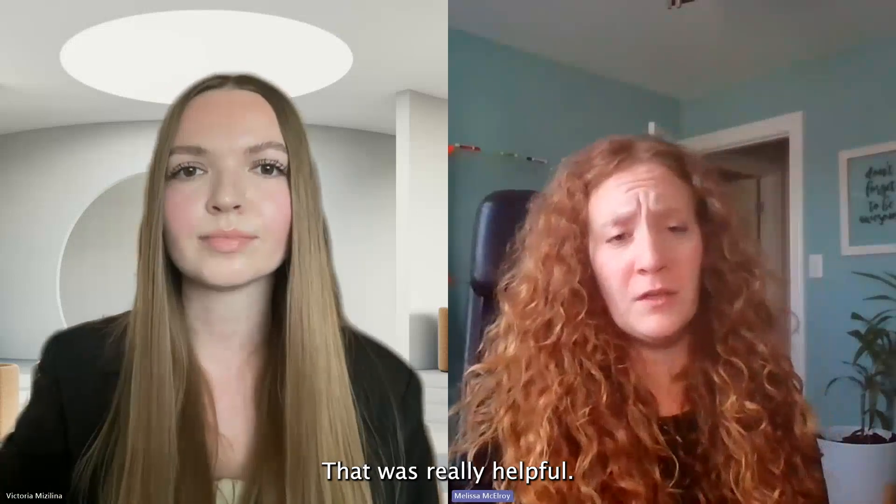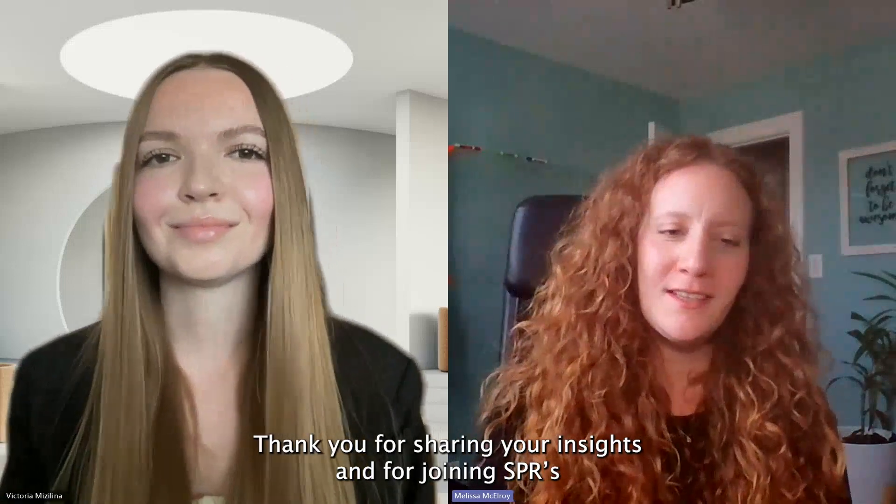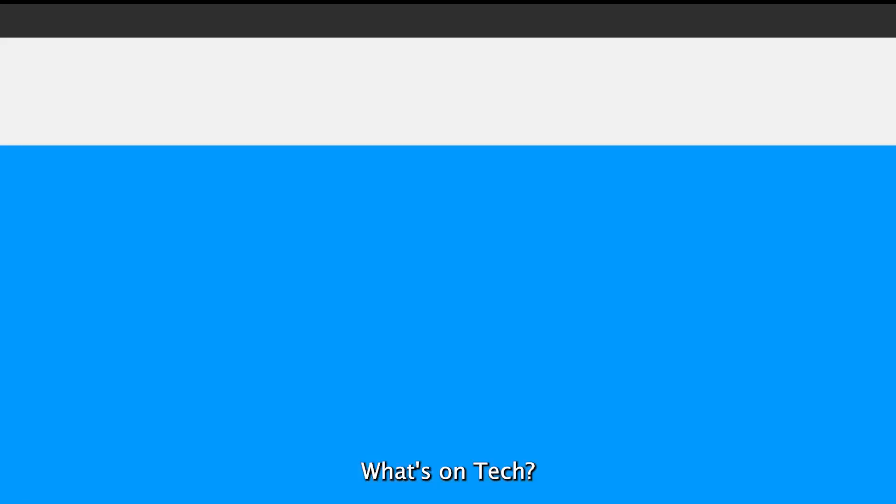That was really helpful. There's so much to unpack in the test automation space. Thank you for sharing your insights and for joining SPR's What's on Tech.